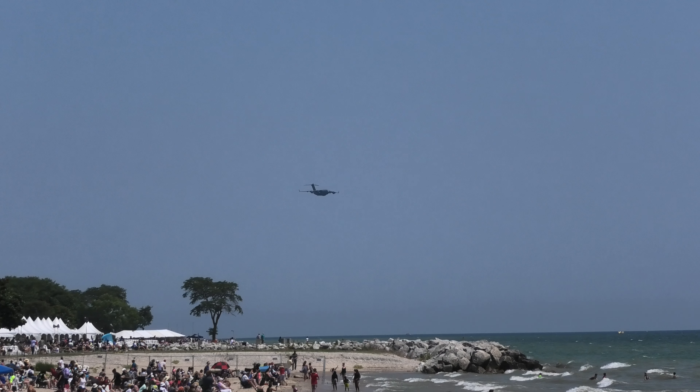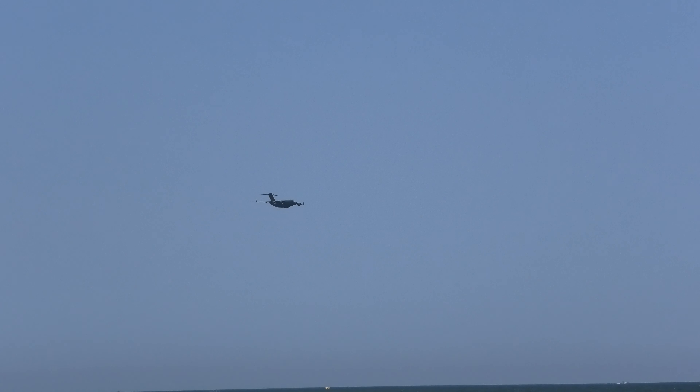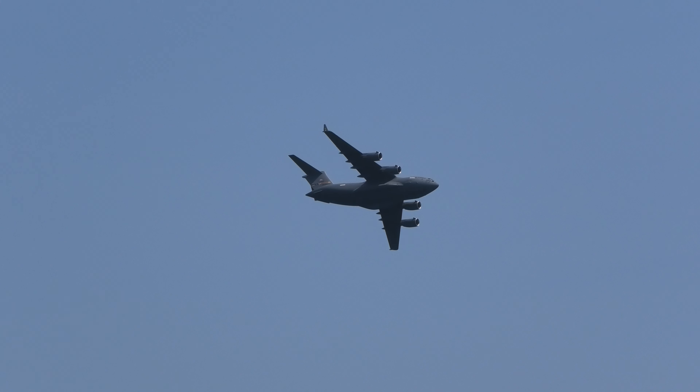The C-17 Globemaster is passing in review. This first pass is a high-speed pass — it's going to accelerate to about 300 knots, which is somewhere in the vicinity of 340 miles an hour.